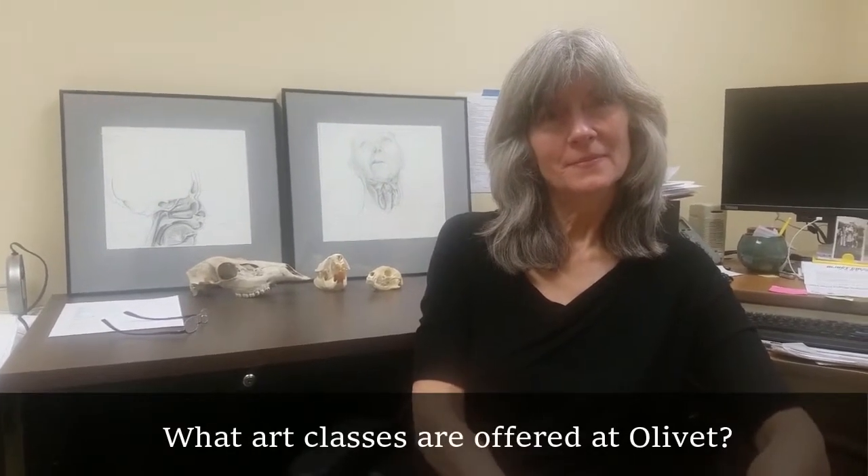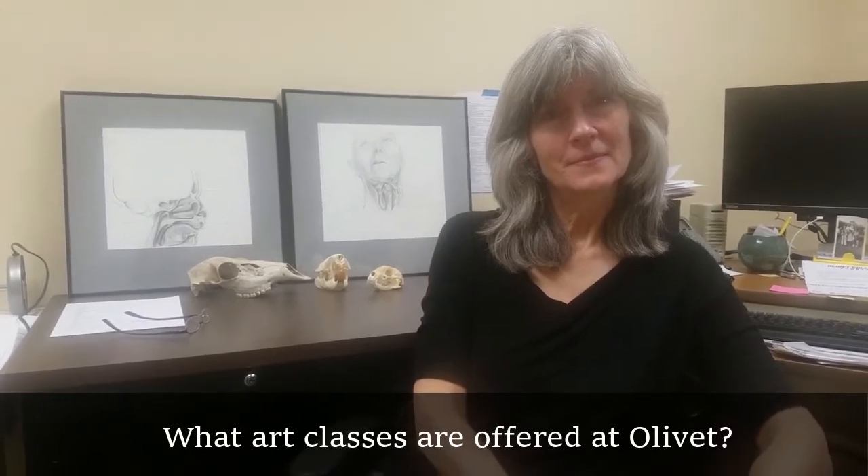I'm here with Professor Cynthia Eller, but her students know her as Thea. So Thea, what classes are offered here in the art program? You can basically take three levels of anything and then an additional level as a two-credit class. We have all four levels of painting, biological illustration — that's what I teach — sculpture, all levels of sculpture, ceramics, and printmaking.